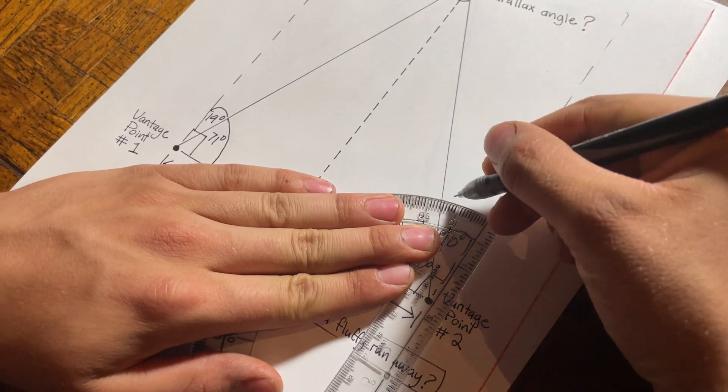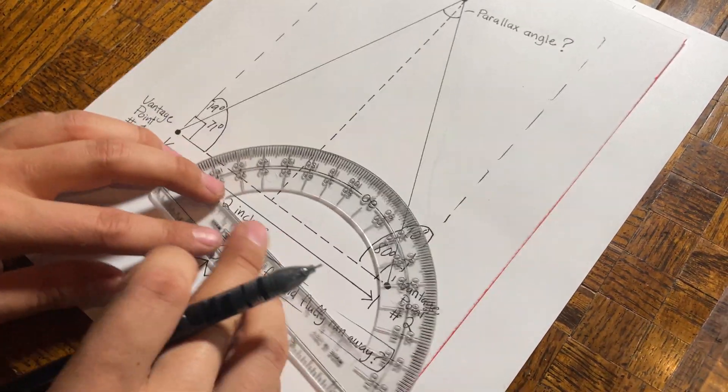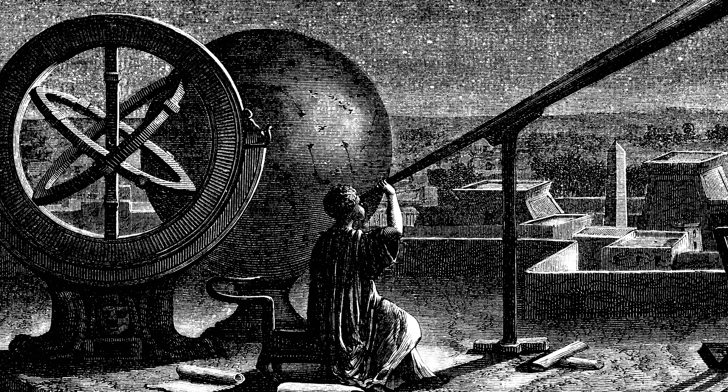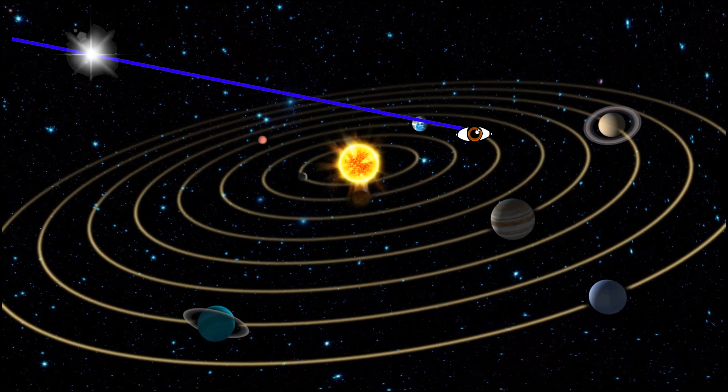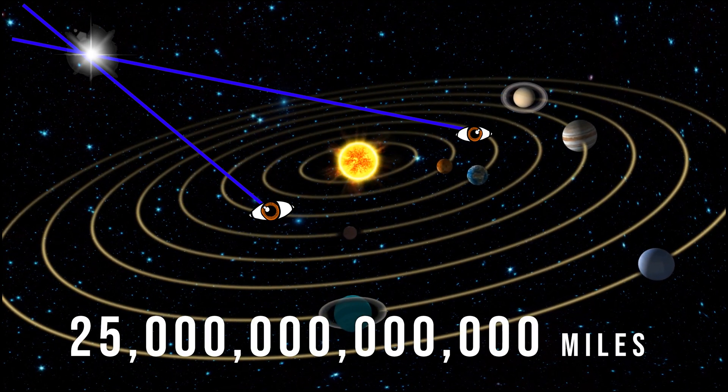Parallax is a foolproof way to measure distance, except when you're in love. Early astronomers tried to use two points on Earth to measure the distance to the stars, but couldn't get a measurable parallax angle. It wasn't until they utilized Earth's orbit around the sun that they discovered even the closest star was 25 trillion miles away. Individually, two vantage points may tell us nothing, but together they can reveal even the depths of the cosmos.